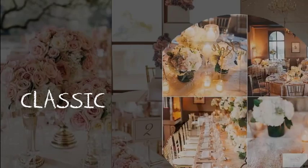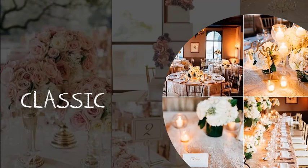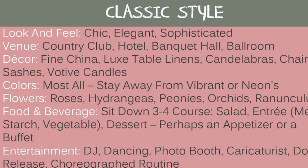Next, the timeless classic style or theme. The look and feel is chic, elegant, and sophisticated. Good venues are a country club, hotel, banquet hall, or ballroom. Decor includes fine china, lush table linens, candelabras, chair sashes, and votive candles. Colors: most stay away from vibrant or neons. Flowers: roses, hydrangeas, peonies, orchids, or ranunculus. Food and beverage: a sit-down three to four course meal including salad, entrée, starch and vegetable, dessert, perhaps an appetizer or a buffet. Entertainment: a DJ, dancing, photo booth, caricaturist, dove release, or a choreographed routine.